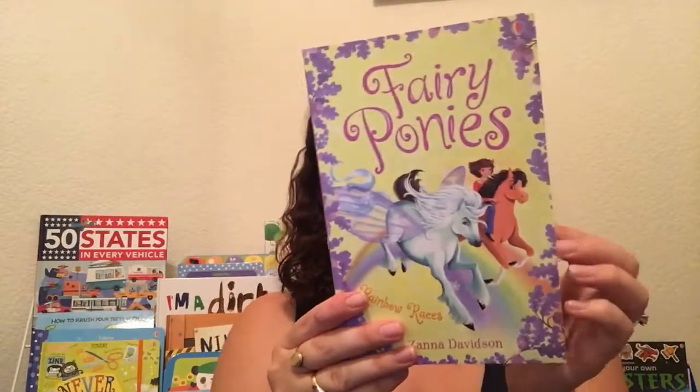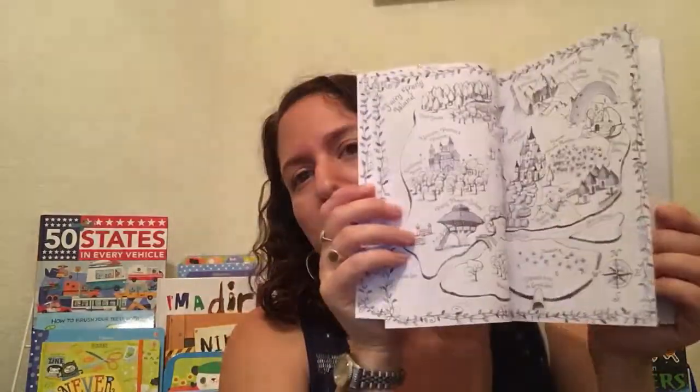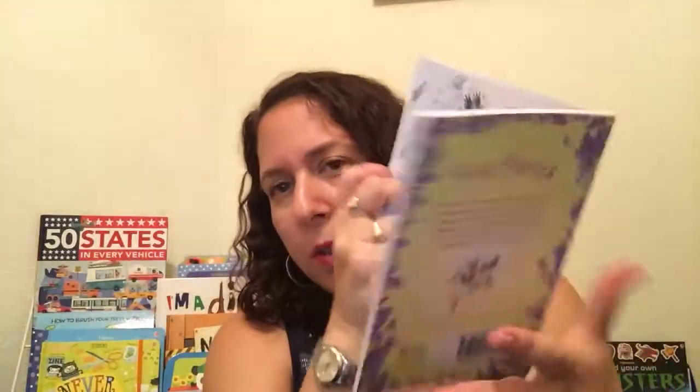Fairy Ponies — we also have Fairy Unicorns, so we have two different series. This is about a bunch of enchanted ponies on enchanted islands, kind of like a My Little Pony type of idea. You can see that it's got some beautiful illustrations. A lot of the unicorn ones actually have glitter and stuff too. The reading level is a little bit higher — I would say up to about second grade level or so.